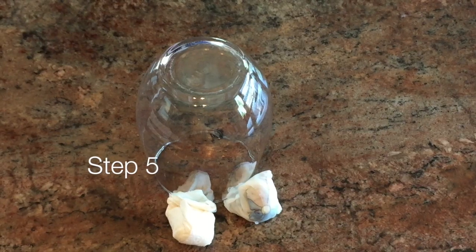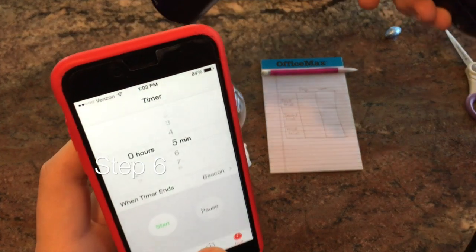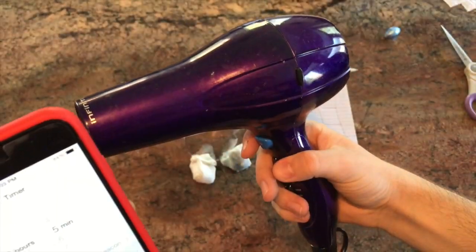And now we have an upside-down glass that holds the candies in place. Now we blow dry it for five minutes straight from above on full heat.